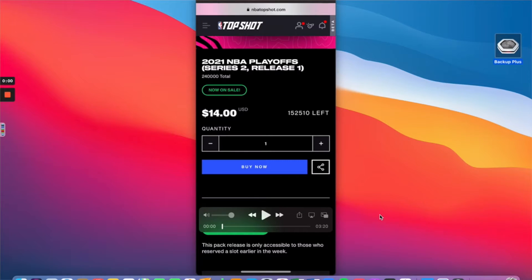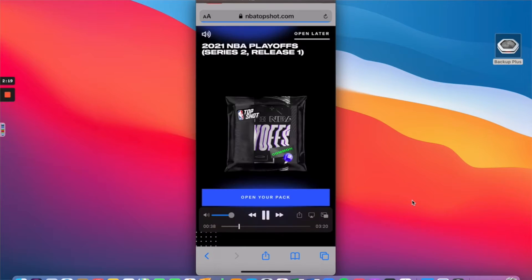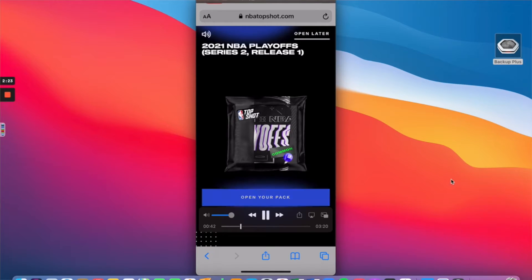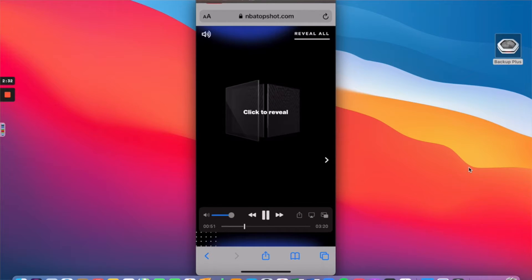Let's jump into the NBA Top Shot pack reveal. This is a fourteen dollar NBA playoff pack, Series Two, Release One of the playoff pack — anybody can get in. I'm sure they're going to do another one soon, so if you missed out, go to nbatopshot.com and sign up for the email releases. It came in at just over fifteen dollars once payment was submitted, and they redirected me back to Top Shot to open my pack.